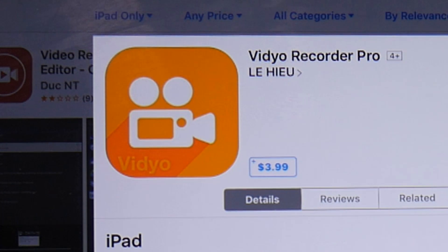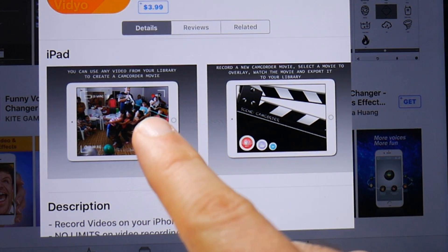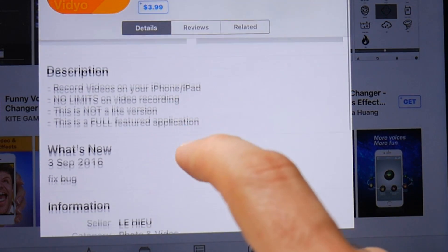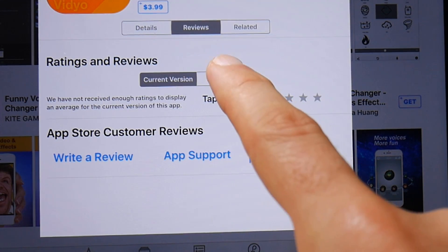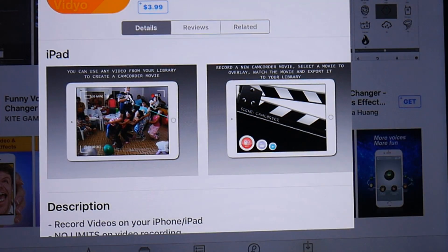Then you look at the screenshots, which have images of a party, a movie clipboard, and a wedding — nothing that seems familiar with actual screen recording. The description says 'no limits on video recording' but doesn't really tell us anything about screen recording. And if we look at the reviews, there are absolutely no reviews on either the current version or all versions. This just seems very suspicious, and I would steer well clear of it.